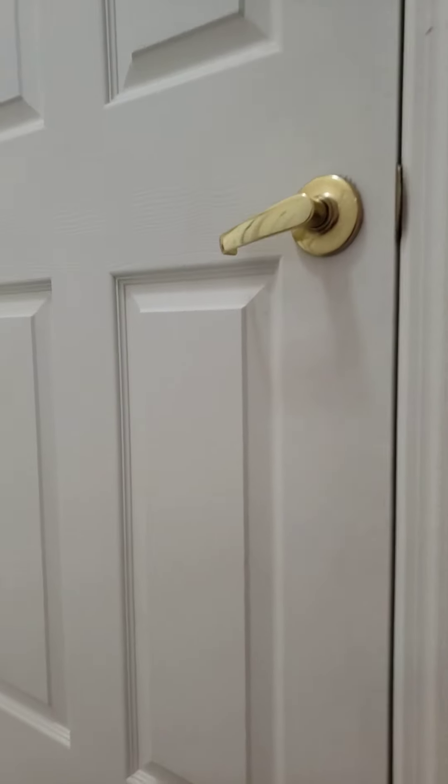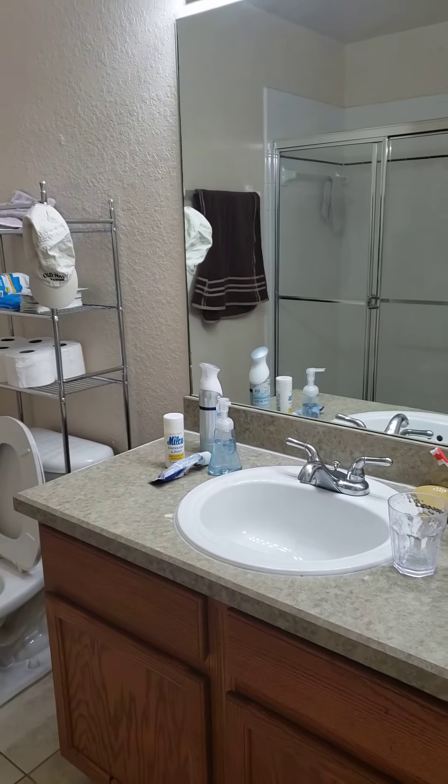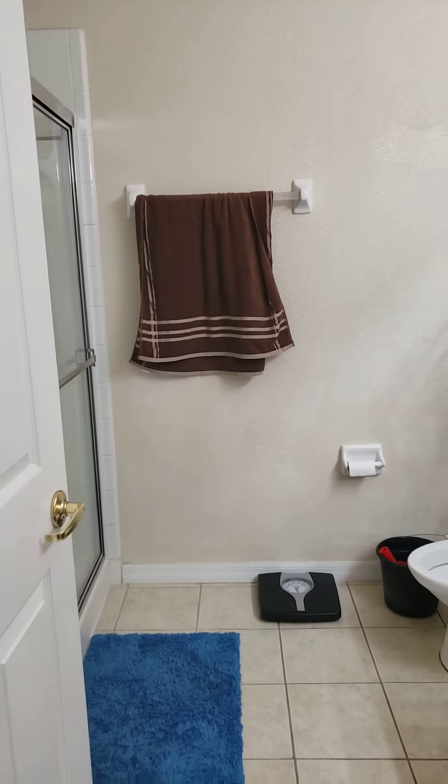On the left-hand side you have your AC unit right here, which is a 2007. And then you have your bathroom — it's a pretty good guest-size bathroom.